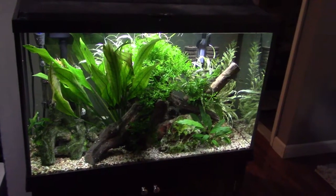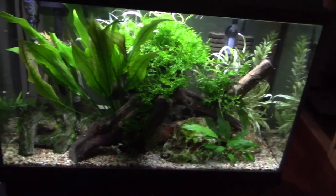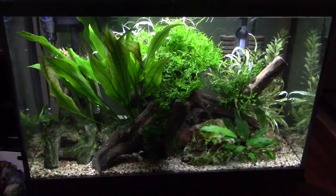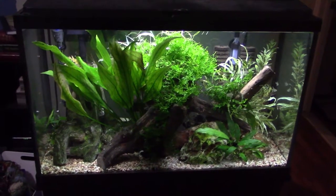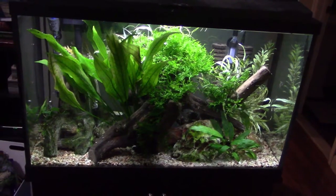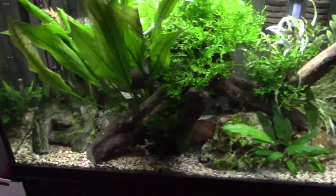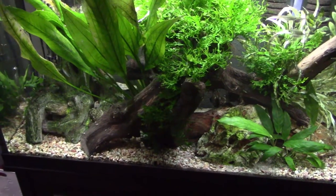This is my 29-gallon planted community tank. I've had this tank up and running for well over two years. Quite honestly, it's probably my favorite fish tank out of all the tanks I have. It is out in my living room — actually in the threshold area between the living room and dining room, and it's the first tank you see when you walk in the front door. I'm not going to go into detail about filtration or lights, but I will talk about the plants, the aquascape, and the fish.